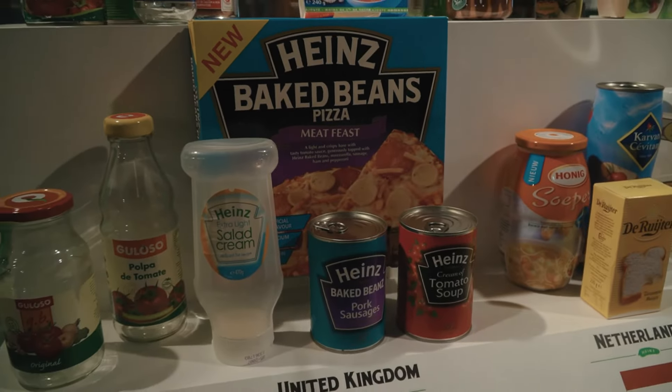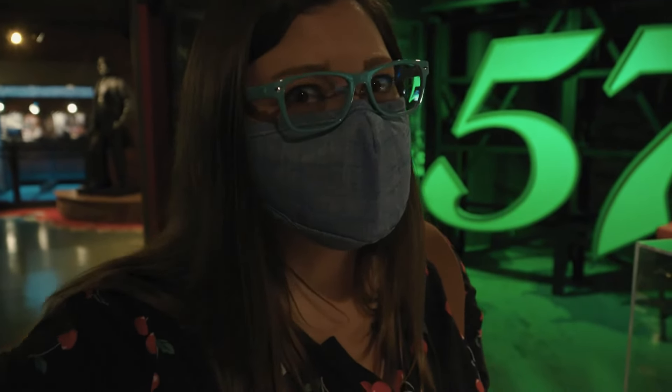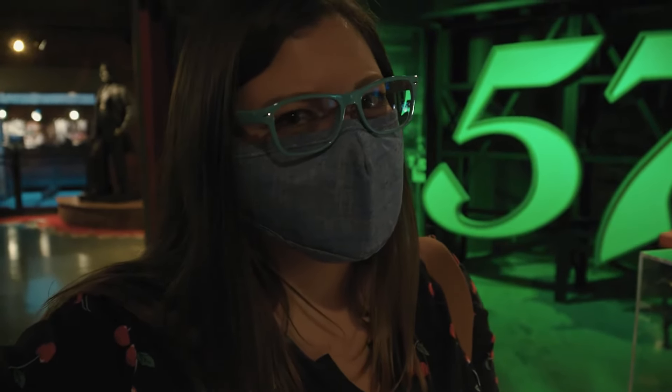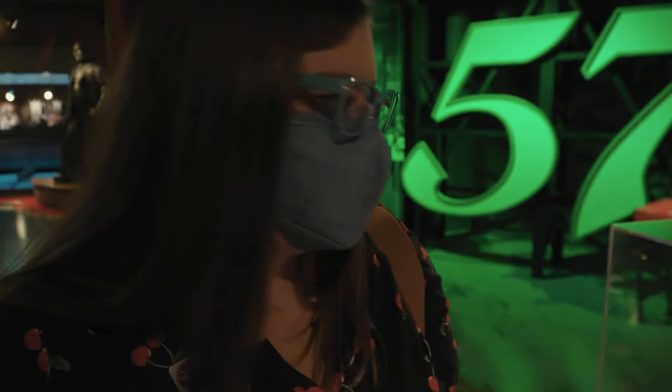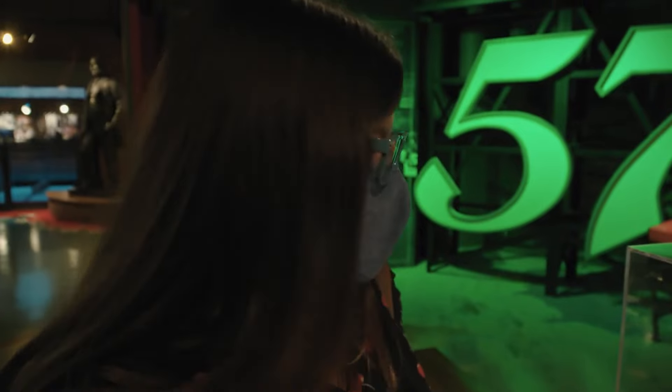Question for you guys in the UK: is Heinz baked bean pizza still a thing over there, and should we try it or not? Sounds questionable, but you've also told us about salad cream, which we don't have here — we'll have to try salad cream at some point as well.